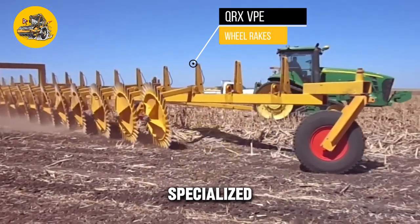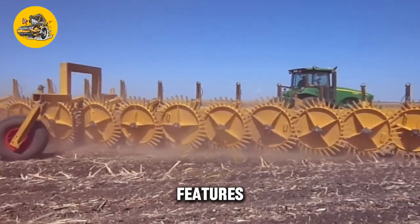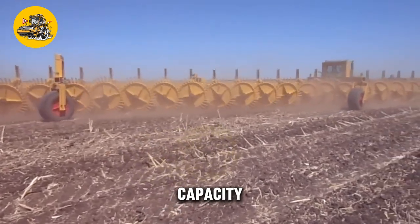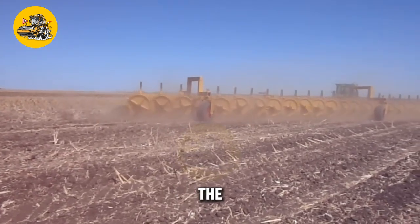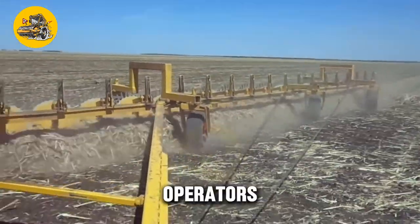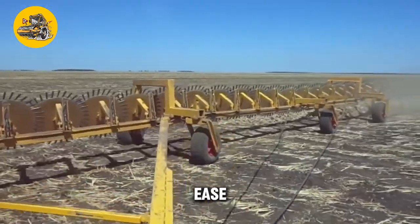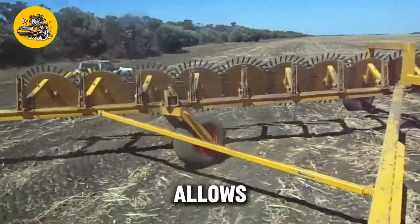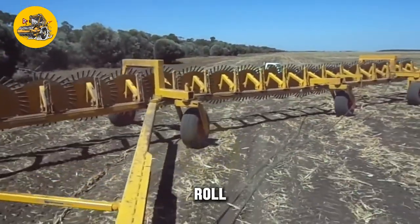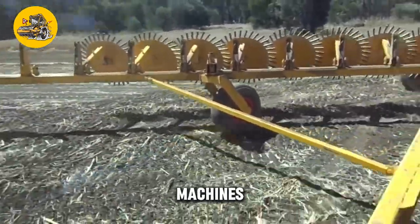The QRXVPE Wheel Rakes are specialized machines designed for raking and gathering hay and other forage crops. Their key feature is their high-capacity raking mechanism — equipped with multiple wheels that gather the forage crops into windrows, making it easier to collect and bale the crops. The rakes are also adjustable, allowing operators to customize the width and density of the windrows. They feature a user-friendly control panel and safety features such as rollover protection and safety guards.